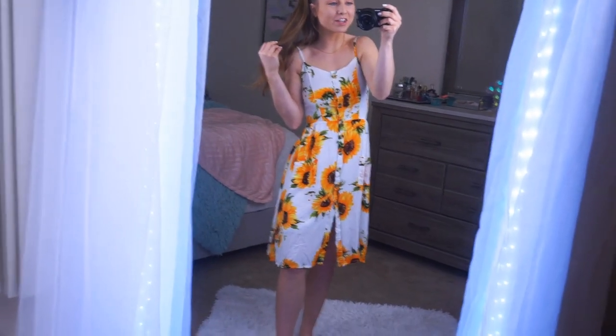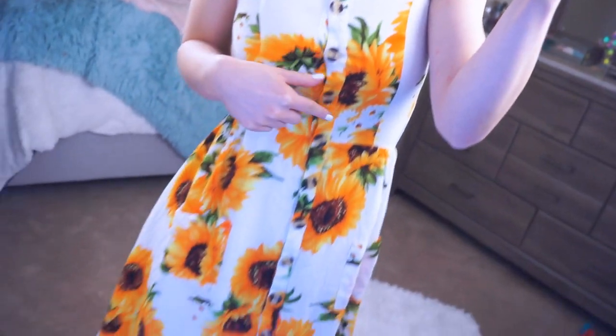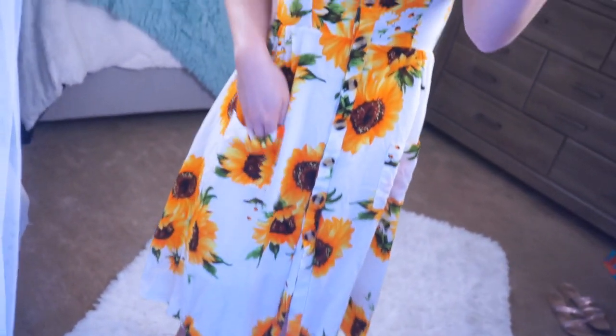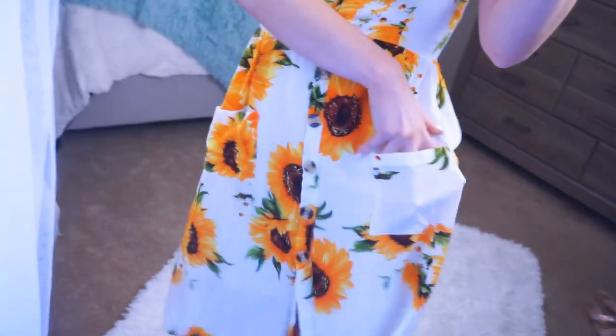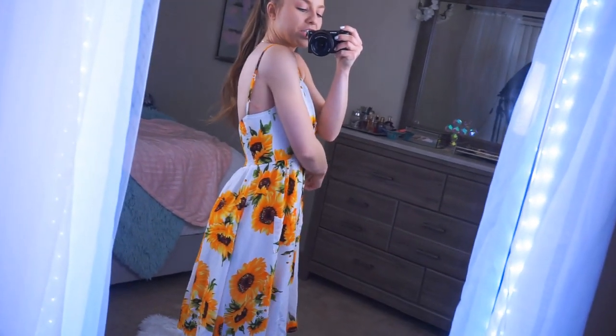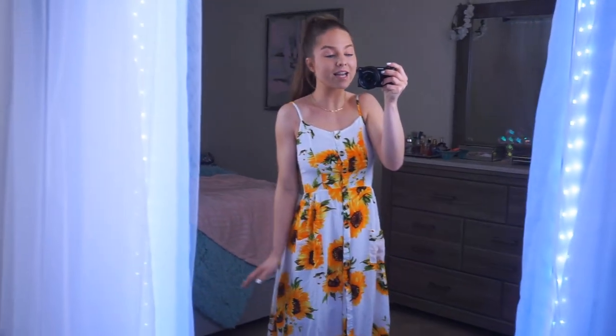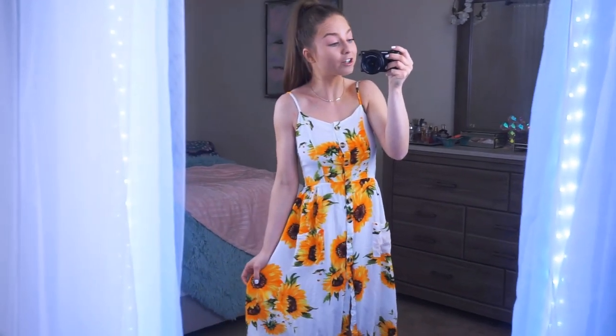Next I found the cutest sunflower sundress — it is the cutest thing. It has brown buttons going all the way down, a pocket here and a pocket here, and there is actually a liner underneath it so it's not see-through. It has adjustable straps and the back is actually stretchy so it fits really well and would fit almost anyone. Size small, definitely true to size, and under $25.